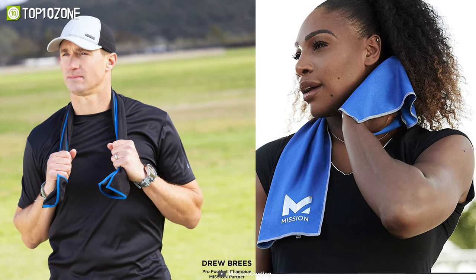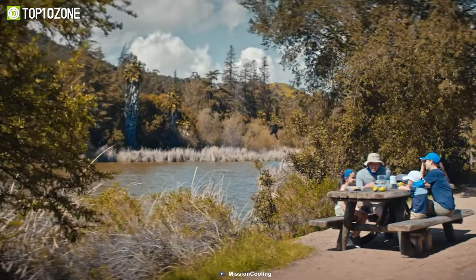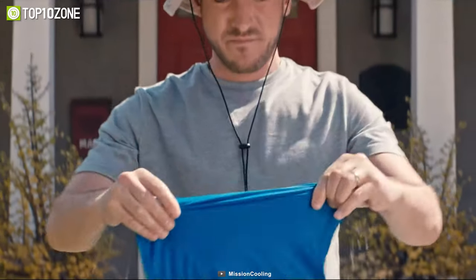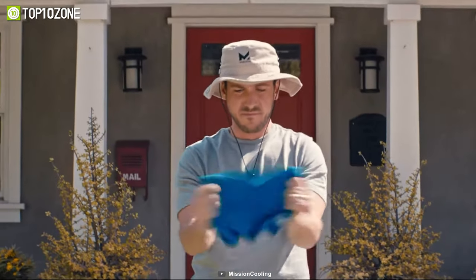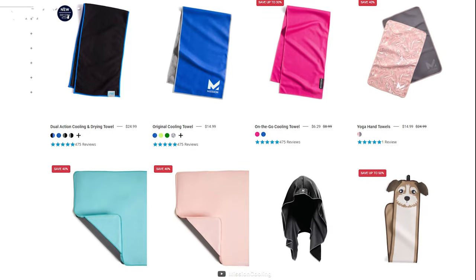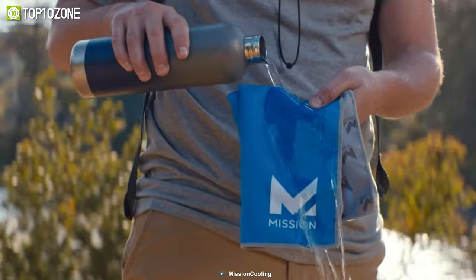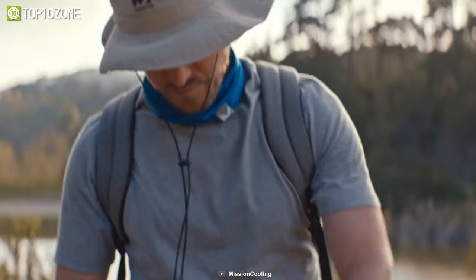You can use it for sports, fitness, gardening, camping, hiking, or any other activity that makes you sweat. The Mission Cooling Towel is also great for fever relief, hot flashes, or sunburns. It comes in a variety of colors and sizes to suit your preferences. So now you can enjoy your outdoor activities without feeling sweaty and overheated.